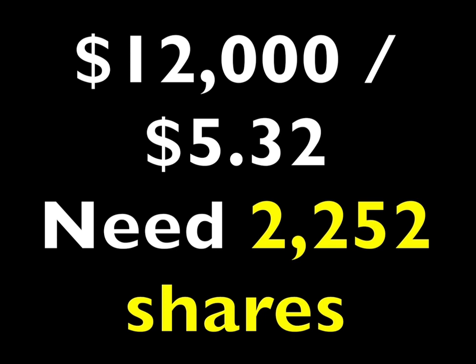Since we want to pocket $1,000 a month, that equals $12,000 a year. Then as you see here, we will need to own 2,252 shares of JEPI in order to reach our goal.